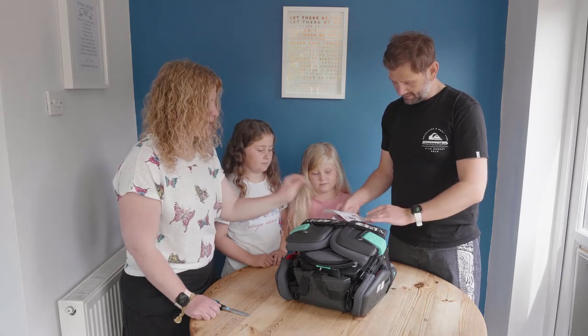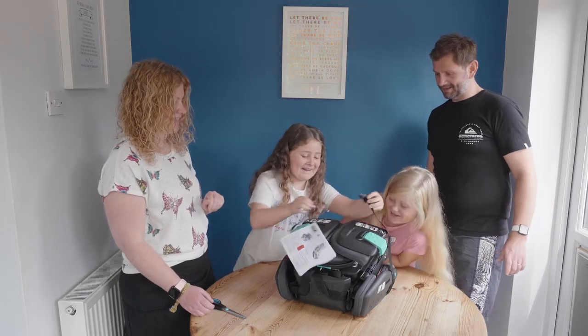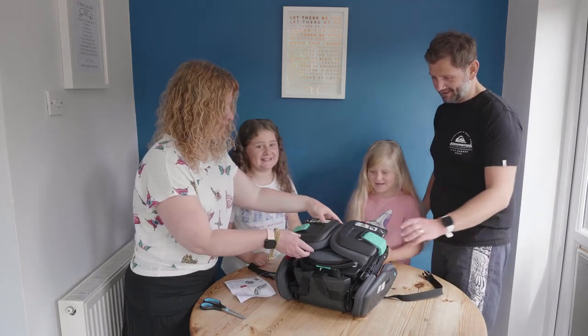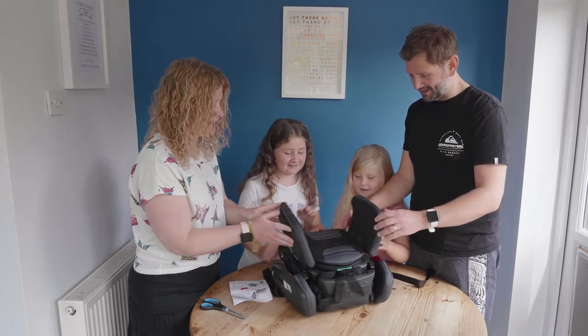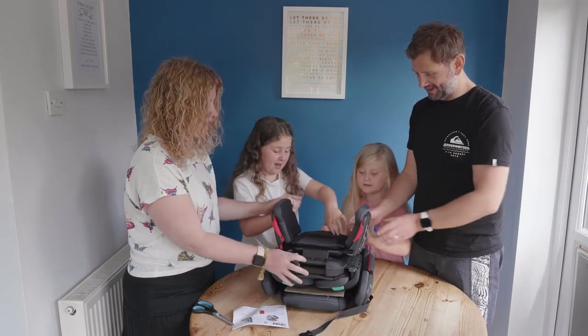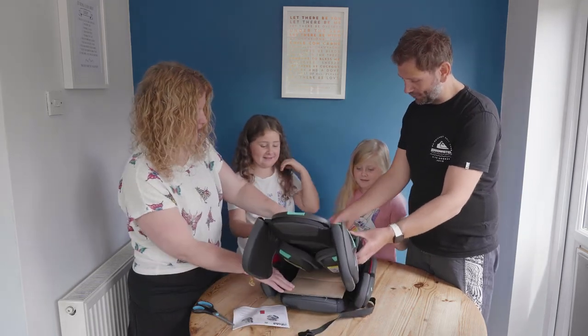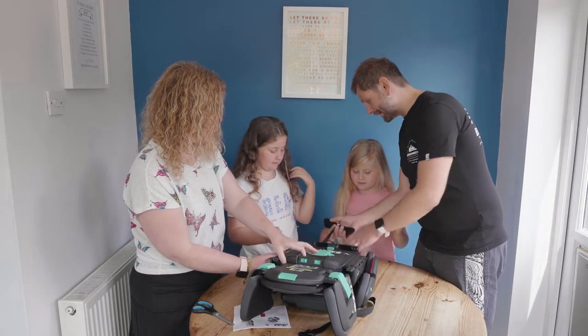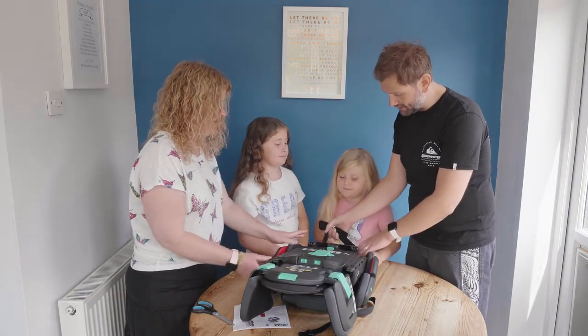Should we open it up? I want to open it — okay, you do it. So I'm guessing this is going to fold out. Wow, look at that — so this is like the headrest, and then you put this up. And then this is going to be the back. Wait — there's a strap here at the back. I guess this is for tethering around the back of a chair if you want to.